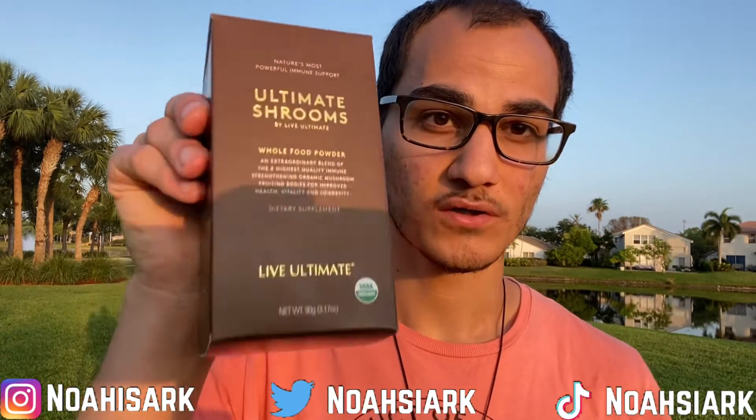Yo, what is good everybody, it's your boy Noah back again with another YouTube video. In today's video I'm going to be reviewing a product that I have thoroughly enjoyed, and that is going to be Ultimate Shrooms.